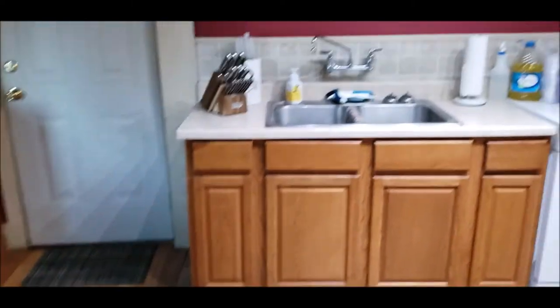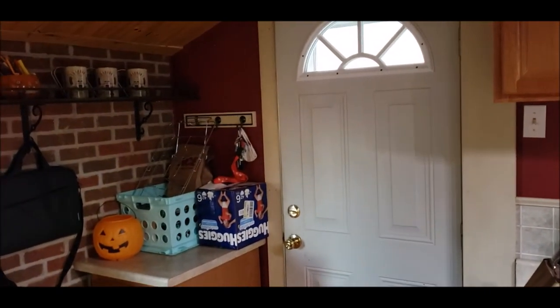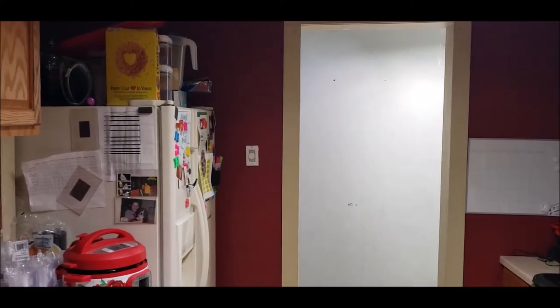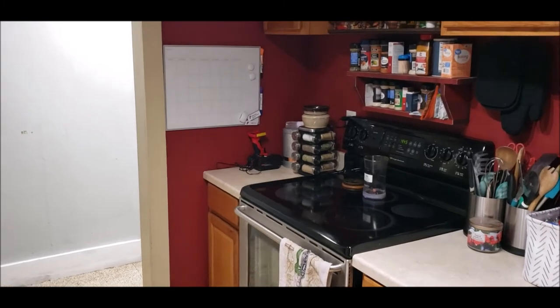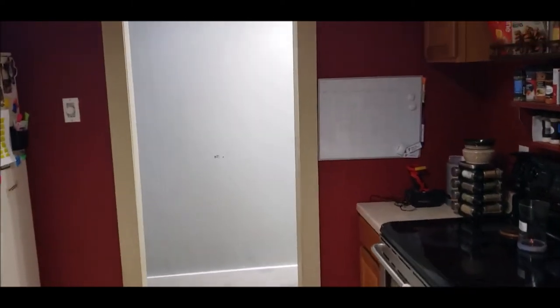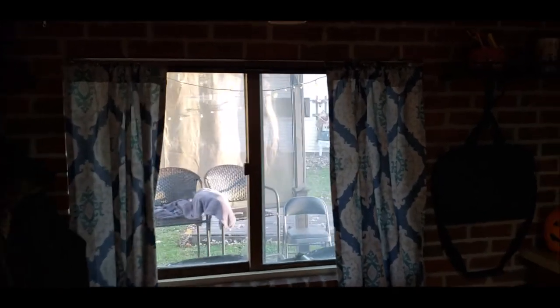Here we have a galley style kitchen, which is spacious. We have an eat-in kitchen area here, and this door right here leads out to the back patio. Appliances do stay — we've got a refrigerator, a portable dishwasher, and a stove. This stove will be replaced with a similar stove, not stainless — it will be either white or black, but it will be replaced with an operational stove. And again, you have your eat-in area here, and then you have that back patio area.